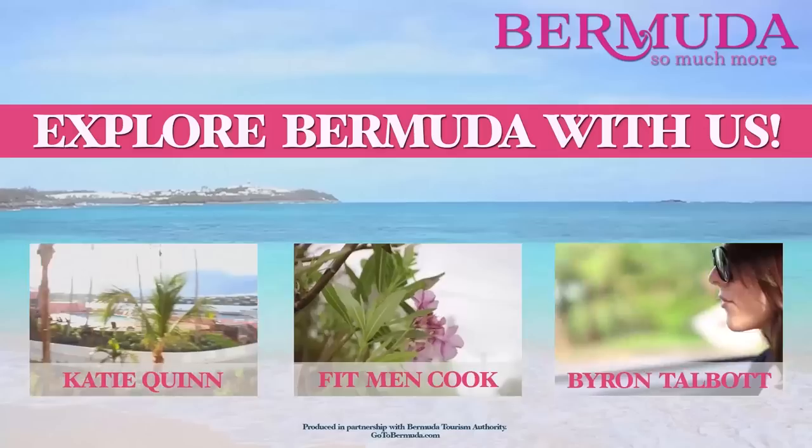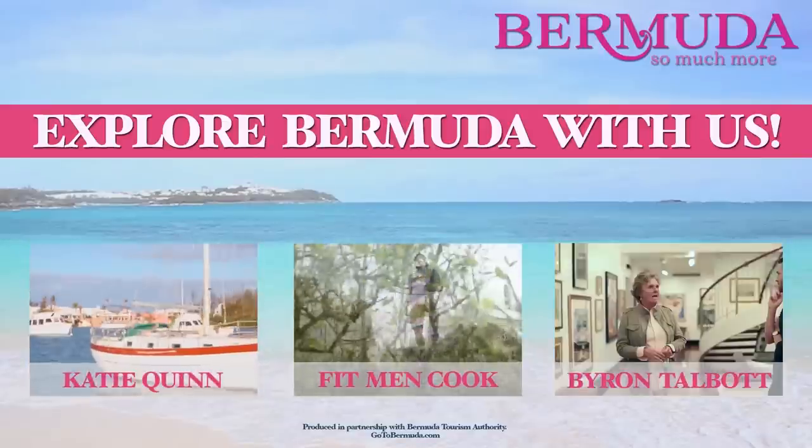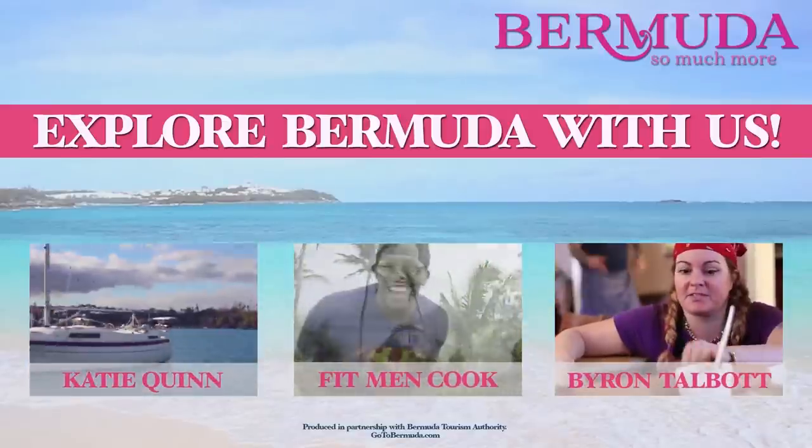What a great end to an adventure. Some of my other friends on YouTube visited Bermuda too. Check them out.